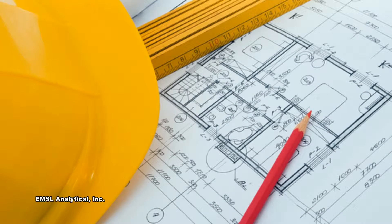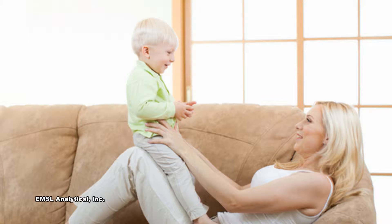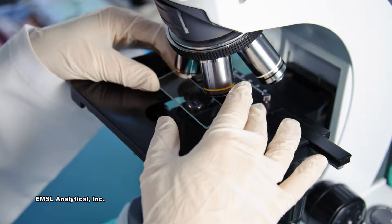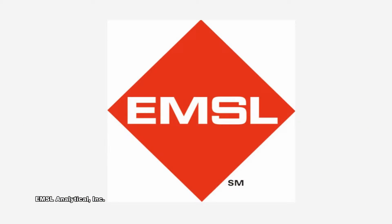Indoor air quality consultants and contractors provide vital services that ensure the air people breathe is healthy for them and their families. These professionals require the best in laboratory testing, training, and sampling supplies and equipment. For over a third of a century, they have turned to EMSL Analytical.